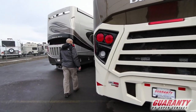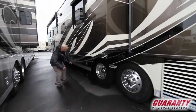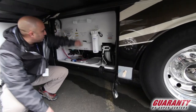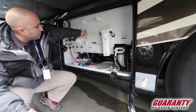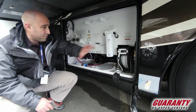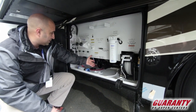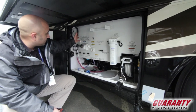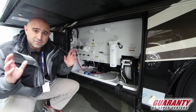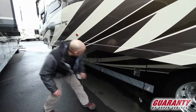Moving around to the other side — your other DEF fill is going to be right here. I love talking about the wet bay on these Newmars because they have the labels etched into place, so you won't have to worry about stickers coming off. You're going to have a power reel for the water hose, easy access to your black and gray tanks, and everything is clearly marked — they've even got winterizing instructions right there. Very user friendly and very easy to use.